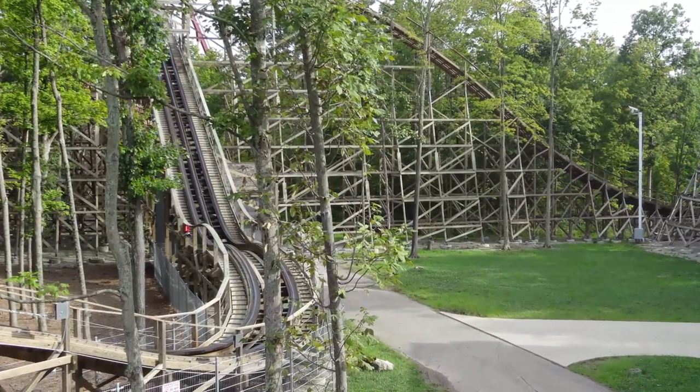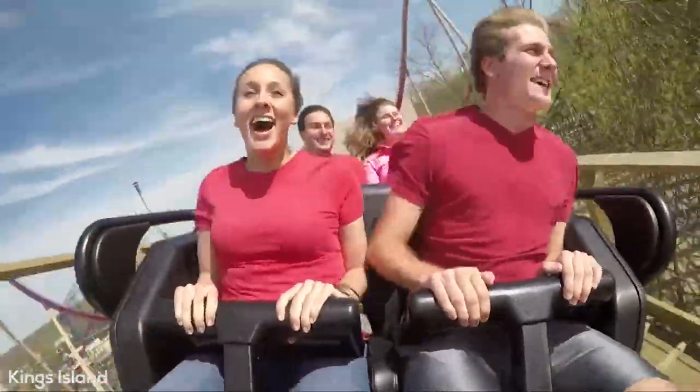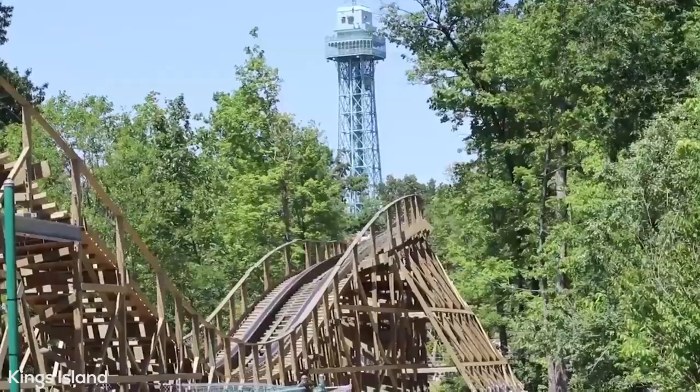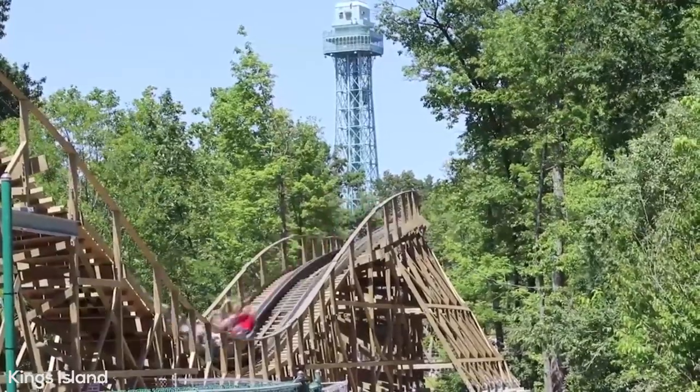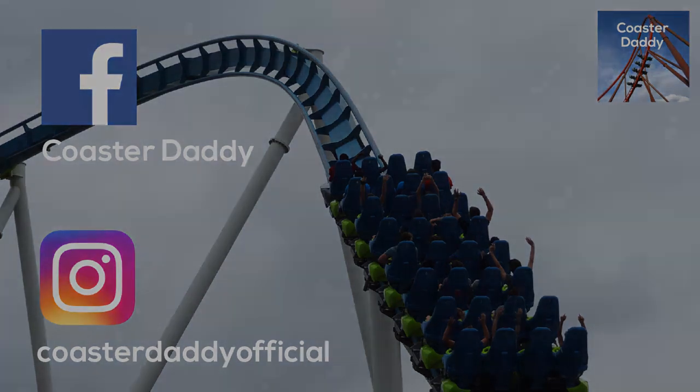That about wraps up my review of Mystic Timbers. Thank you all so much for watching, and hopefully this helps out if you're thinking about visiting Kings Island to ride this coaster. Leave your thoughts in the comments so we can discuss Mystic Timbers, and like this video if you enjoyed watching it. Be sure to subscribe for more awesome reviews like this, along with many other videos coming in the near future. This is Coaster Daddy — bye.